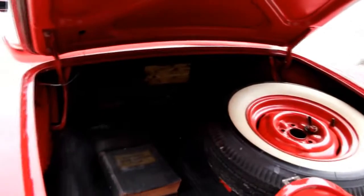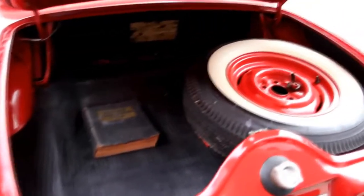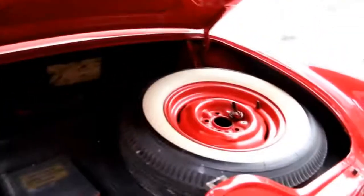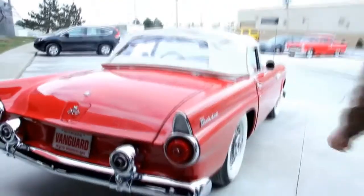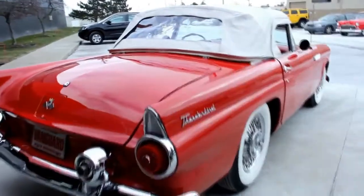Got a shop manual in there, spare tire — wide whites on the spare tire. Take a look at the wheel wells. Bottom side of the trunk looks good, the rubber on the trunk looks good. Shuts down real nice and easy. Look down the side of the car — it's straight as an arrow.